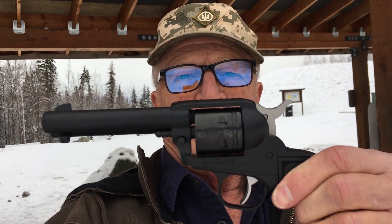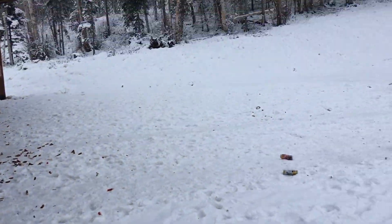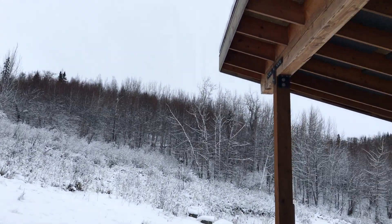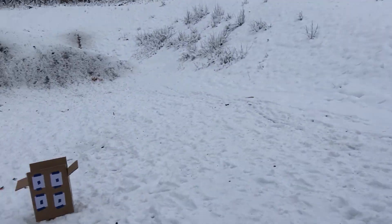Today I am up on Mod Road at the gun range up here. I'm going to be testing out my new Ruger that I got over Christmas — haven't had a chance to shoot it yet. Nice calm day, 17 degrees, and I'm the only one out here.